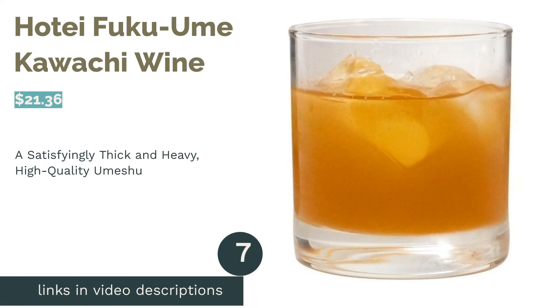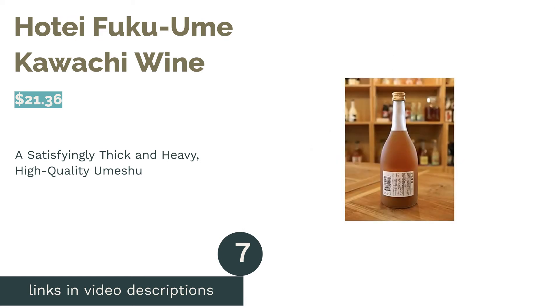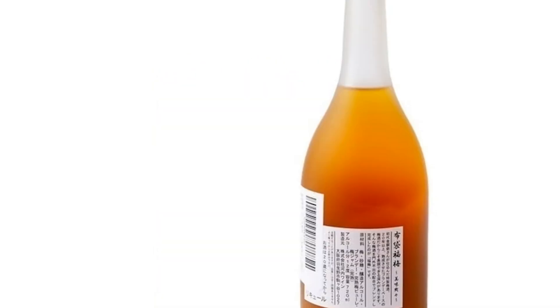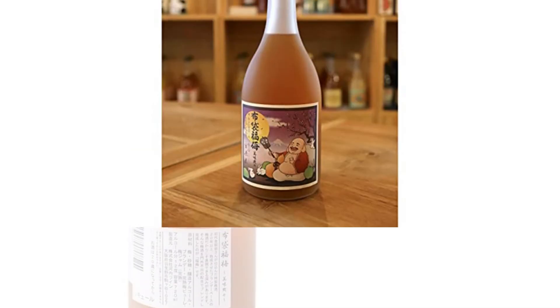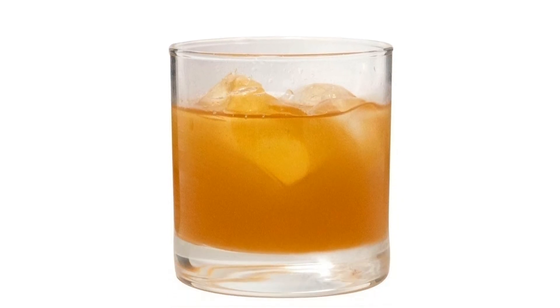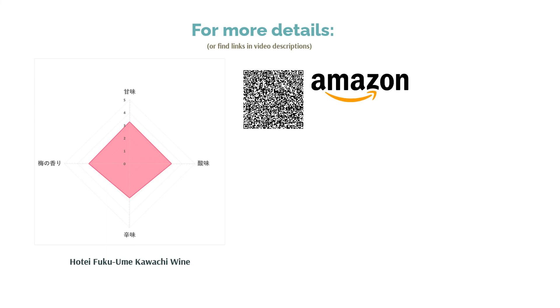The next product in our list is Hoteifuku Yumi by Kawachi Wine. Kawachi Wine's Hoteifuku Yumi is a decadent umeshu packed with plenty of Yumi pulp and blended with Yumi jam to create a rich and thick umeshu. The cloudy and dense liquid is actually more refreshing than its appearance suggests. With a great balance of acidity and bite, this umeshu elegantly draws out the natural flavors of the plums. Our testers were thrilled with its rich texture and fragrant aftertaste. This is one umeshu that doesn't lose its richness even when mixed with soda water.